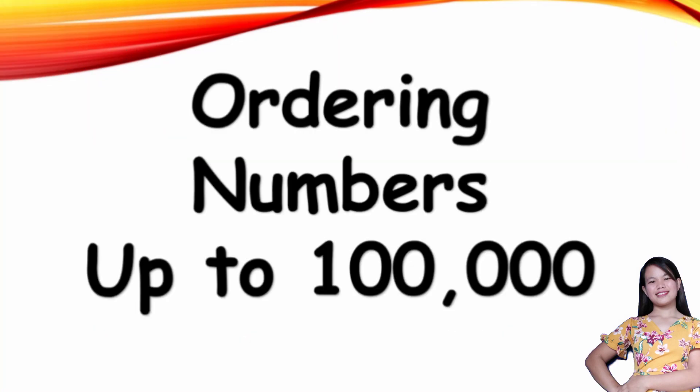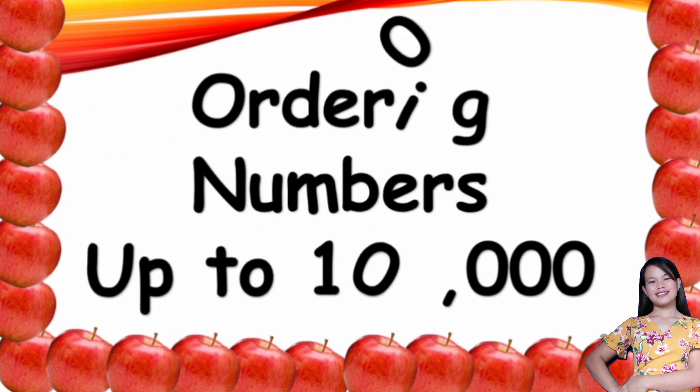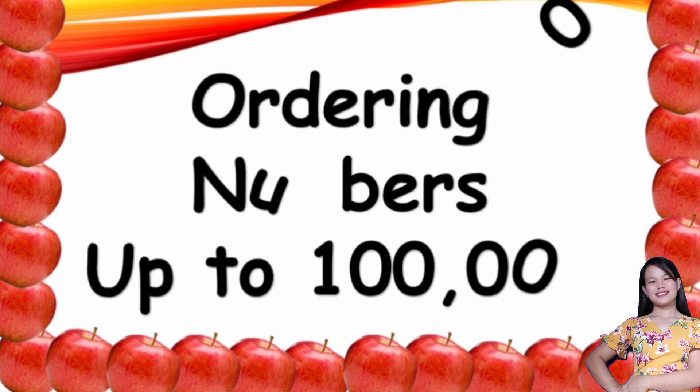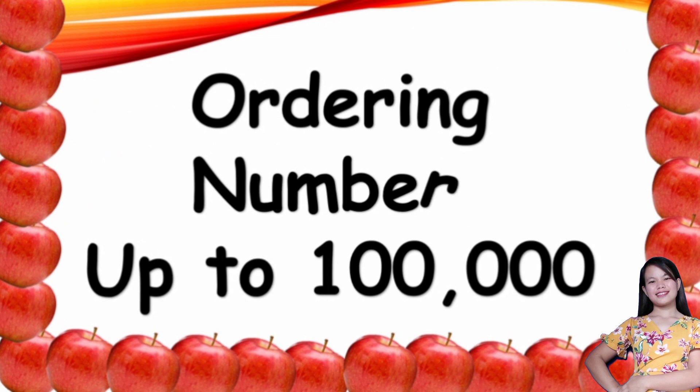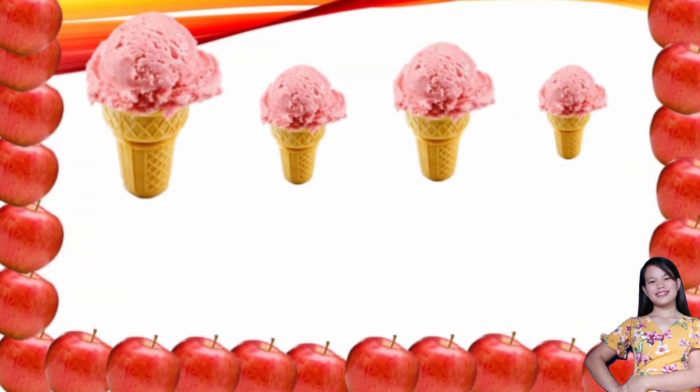Ordering numbers up to 100,000. Let us take a look at this picture. Wow, ice creams! Do you like ice cream, children?